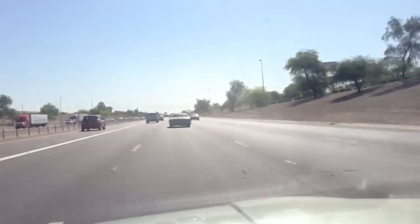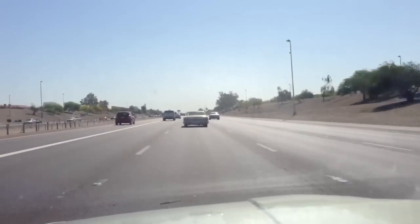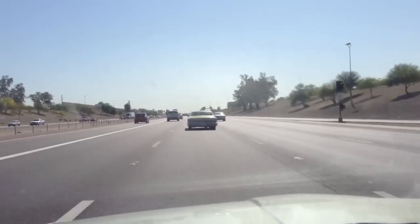Just driving around and I saw this very neat car passing me on the freeway, and I had to take a video of it.